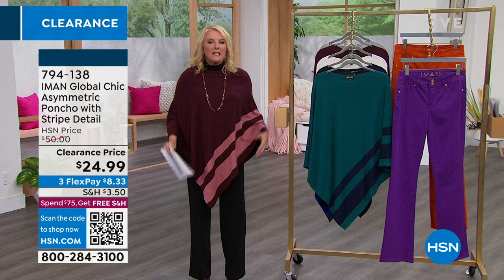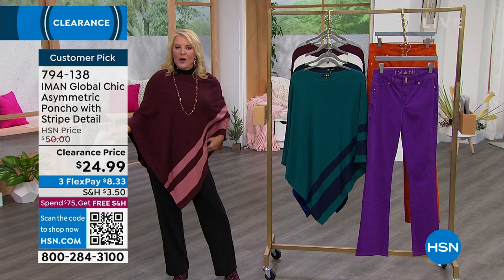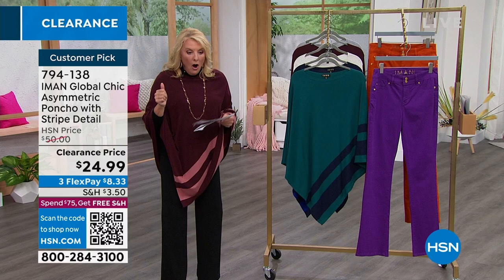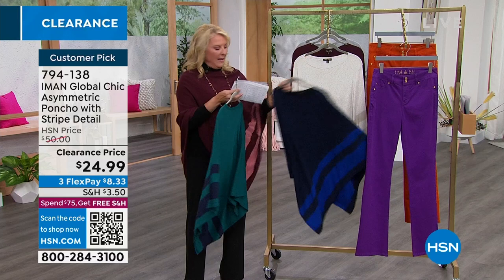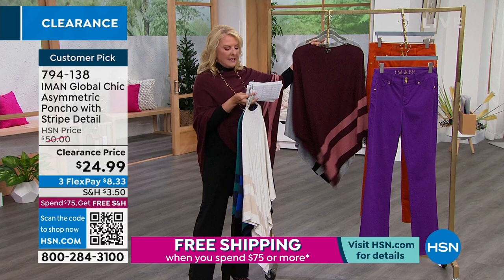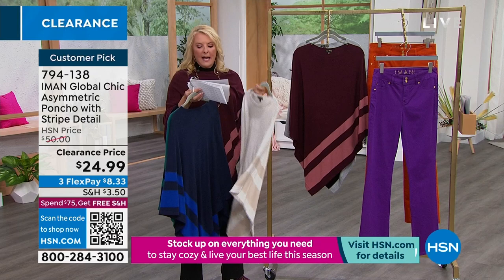How cute is this poncho! I love a poncho that's this weight — it's a knit, but not really heavy or bulky. Look at this fabulous drape. It acts like a magic curtain for those of us who may be a little sensitive about our belly area. Very easy to wear. Customer pick — you guys love this one. Originally $50, right now we're at $24.99. Colors include spruce, navy, oatmeal heather, dark wine, and heather gray with black accents. Sizing is extra small through 3X, and the length is 35 and a half inches.